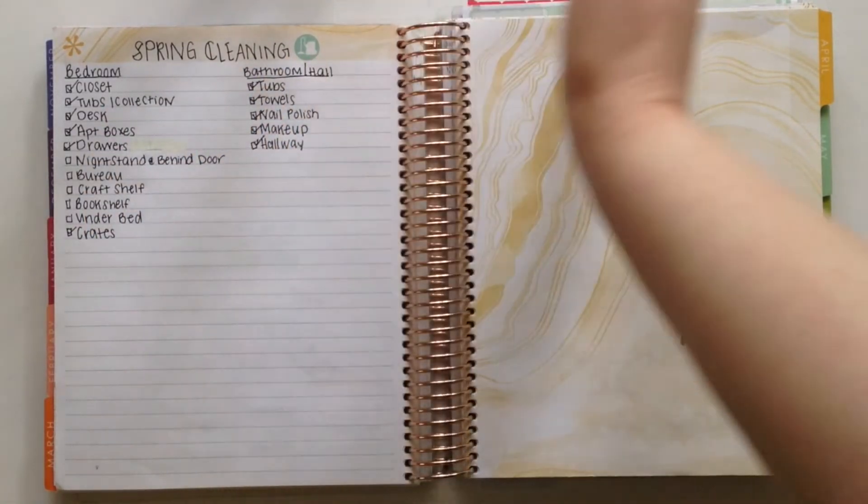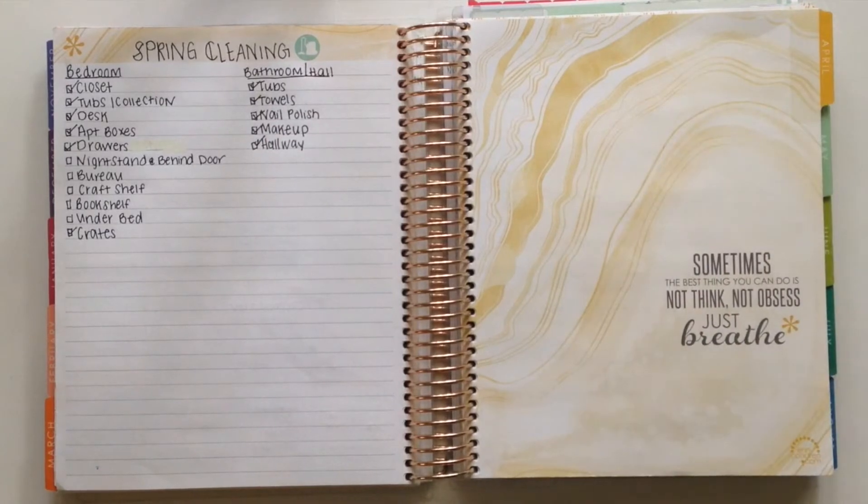My bathroom and hallway area is actually all done, which is awesome. That's really been helping me out. If you're struggling with spring cleaning, this is a great way to go about it — if you just focus on very small areas and knock them out in a day or in half a day, you'll feel a lot better.